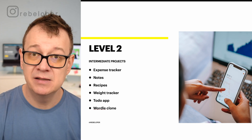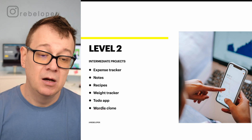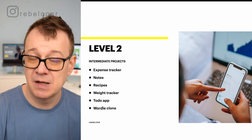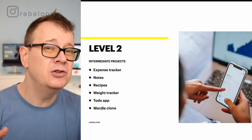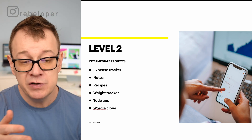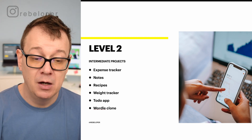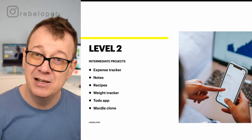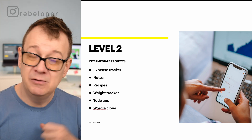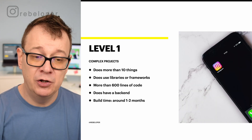Here are examples of intermediate projects. An expense tracker is a really good one because you have to use Core Data and some UI, but it still doesn't do that much — you don't need authentication or all that. Notes, a recipes app, a weight tracker, a to-do list app, or a Wordle clone. Wordle is really popular, so maybe you just want to build out a Wordle clone. That's level two.